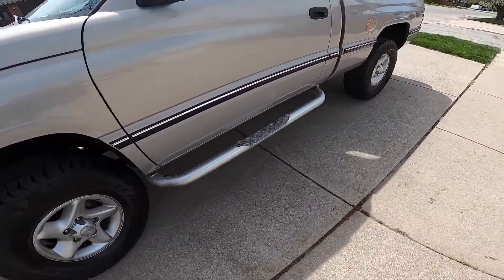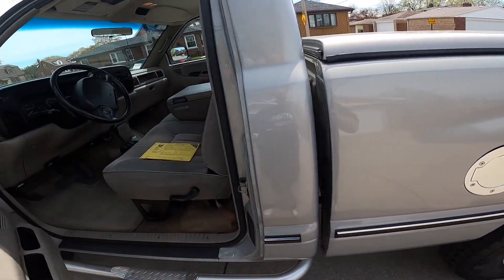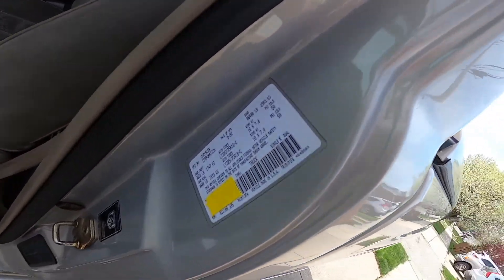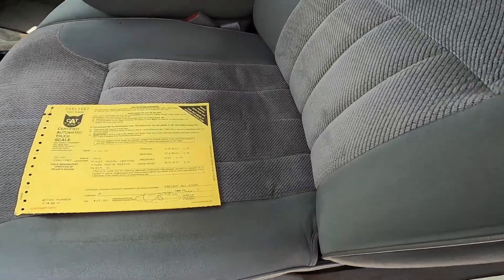Kind of a nice touch, and there's a bull bar out front — hope I don't need to use that. When I finally did the math the last couple of days to get an idea of GVWR, it's 6,400 pounds, and I had no idea what the actual weight was until I went over to a CAT scale.